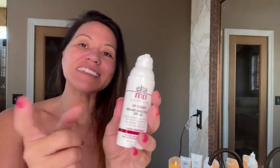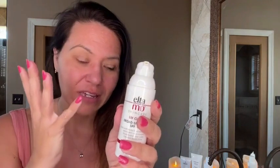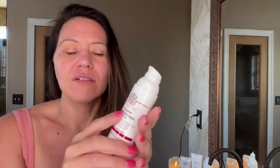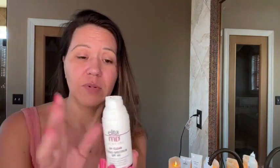They do have this also in tinted, meaning if you want to give a little glow to your face, you can get the tinted one — you can check that out when you click the link. There are some options there for you. I like the clear one myself, but it's a personal preference thing.